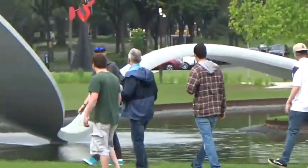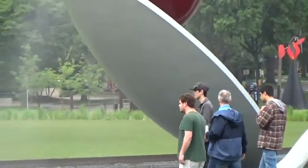Here's another view of the spoon and cherry, and the size of those people nearby can give you a perspective of how big this thing is.